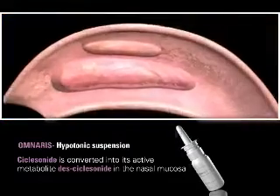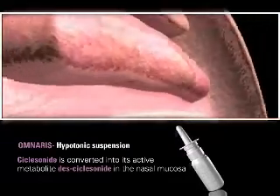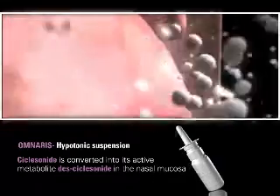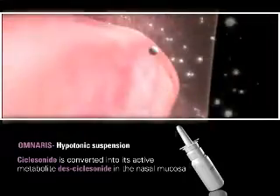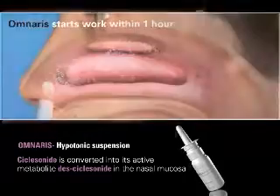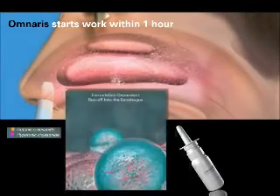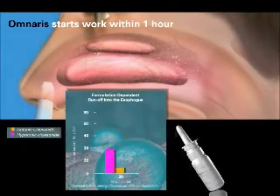In fact, studies show that des-ciclesonide concentrations peak as early as 30 minutes after administration. The enhanced uptake of ciclesonide and the rapid accumulation of des-ciclesonide may be why Omneris has been shown to have an onset of action as early as one hour after initial use.